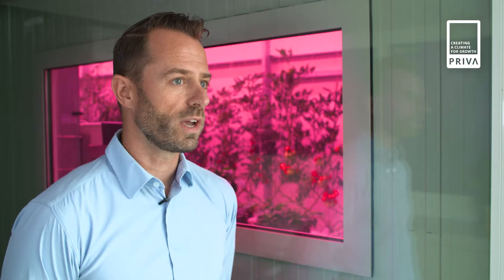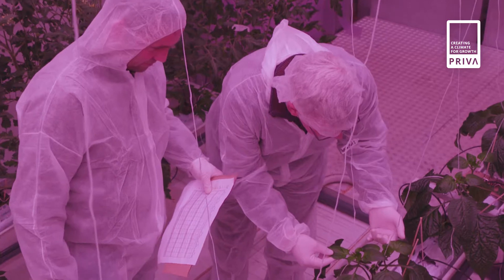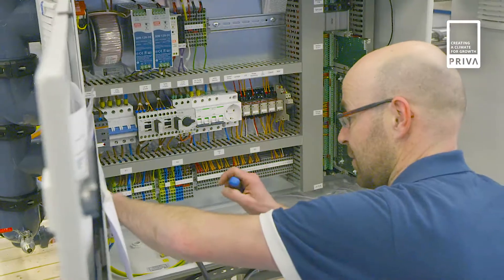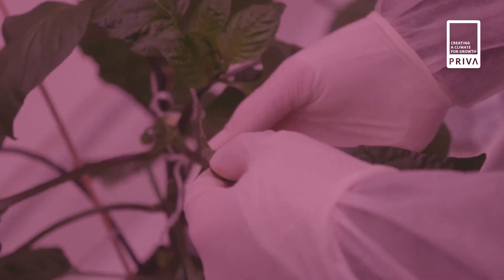We have an indoor growing container, and we have a modular concept where we can build a separate building. It consists of a greenhouse construction which is finished with sandwich panels, and we can just make it any size the customer wants. And of course, we have a 40-foot container where we can also build an indoor growing facility inside.